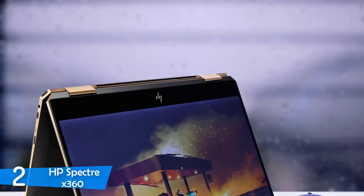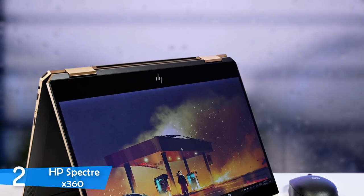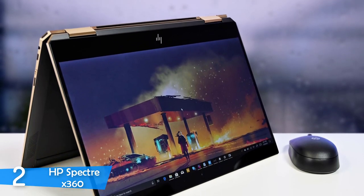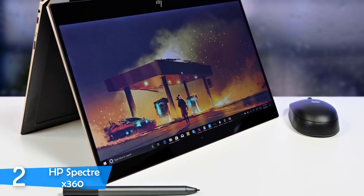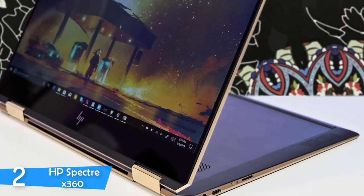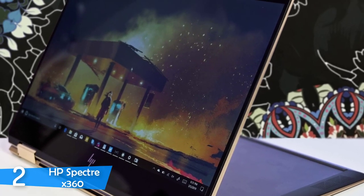It has a very beautiful design. It comes with the so-called gem cut, that's a very interesting one. The build quality is on another level because it feels so premium, and it's made from high-quality materials, and it's very durable. It's a very thin laptop, coming in with just 0.58 inches and a weight of just 2.92 pounds. Also, the angular cuts look very great on this one and make the X360 look even more premium.